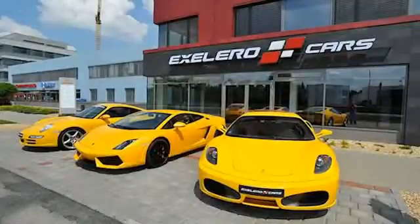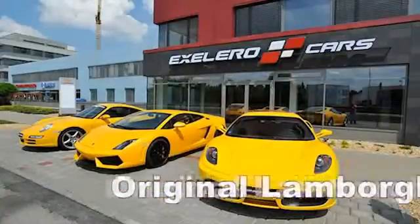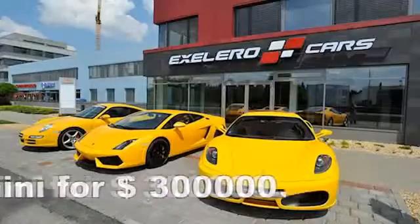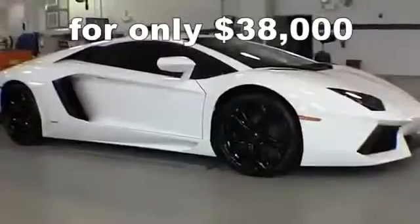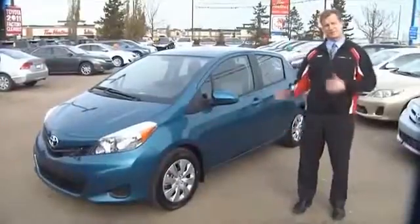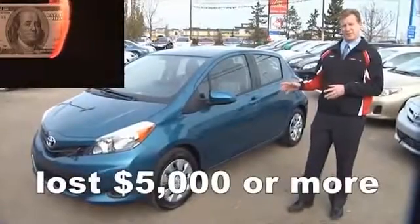This company makes replicas for all those who cannot afford an original supercar worth over half a million dollars. More people each day find it makes more sense buying a replica of the supercars that only increase in value, rather than purchasing a common car that loses its value the moment it is driven out of the dealership.